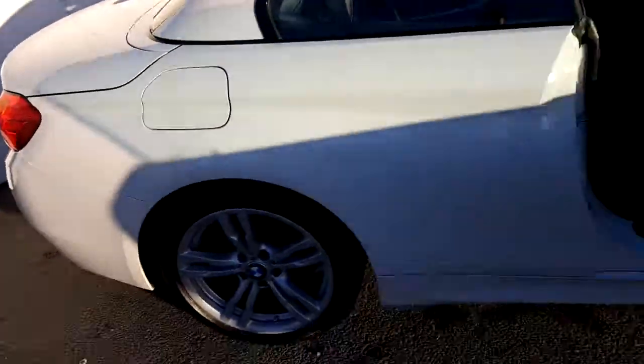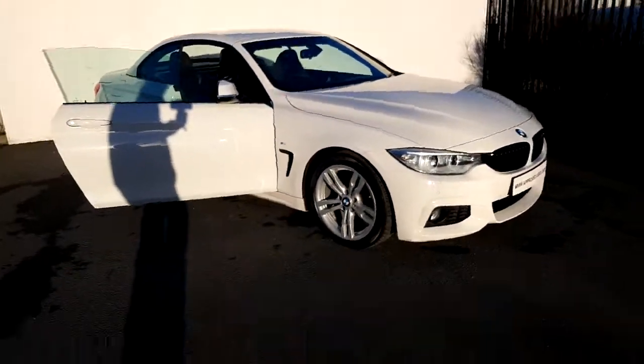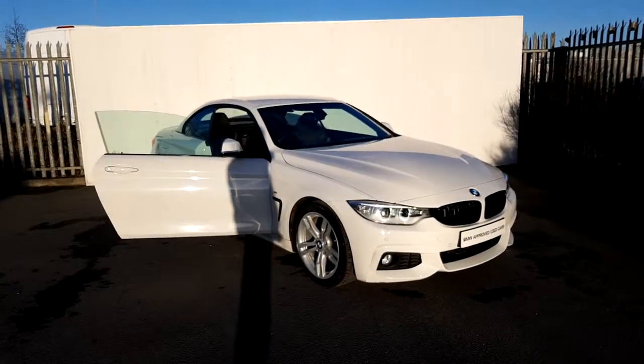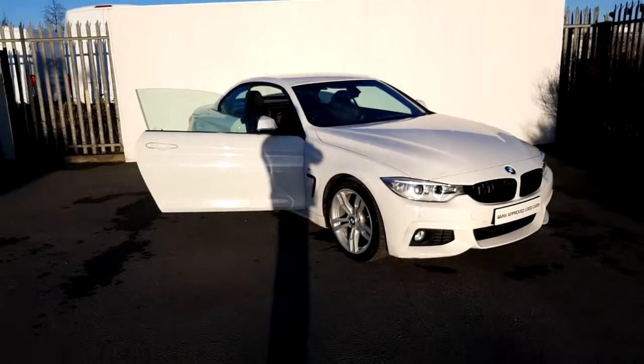If you'd like more information about this vehicle, you can contact our sales team on 01-864-7777. Thank you for taking the time to view this video today.